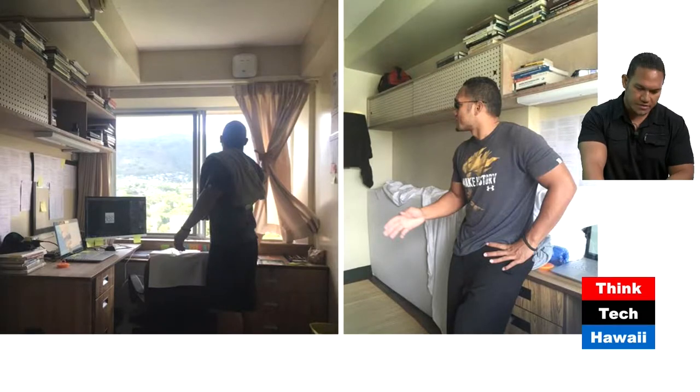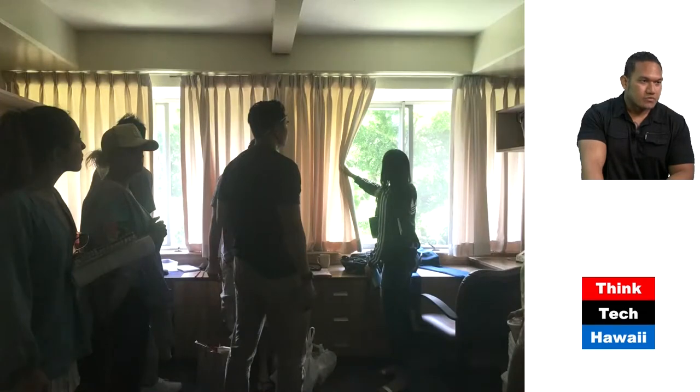Moving on to the next picture — there's a picture of a double room. Originally, all the rooms at Hale Manoa were double rooms. Later, they divided some of those rooms into single rooms, basically to host more residents at once. You can see the curtains and the ambient lighting into the interior.